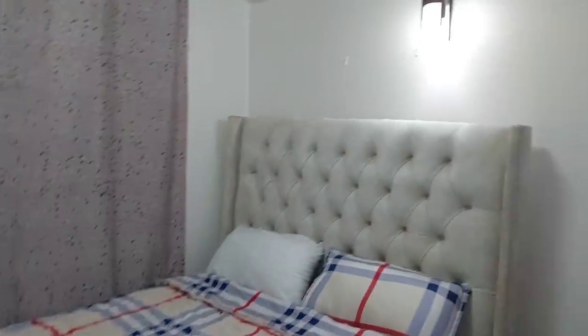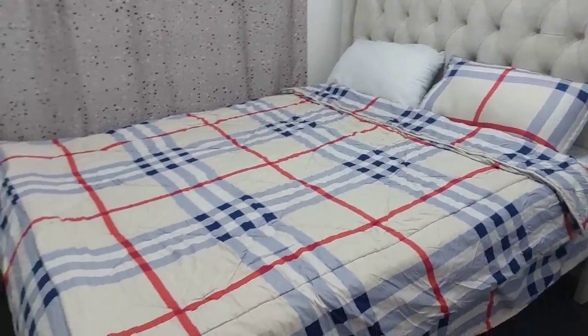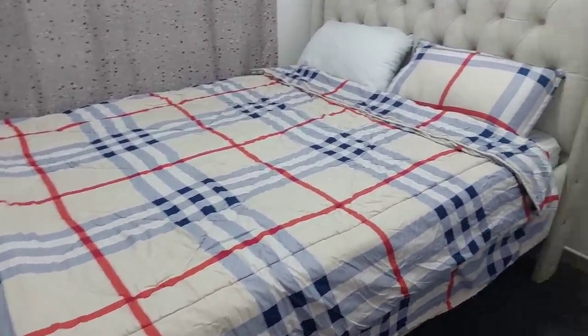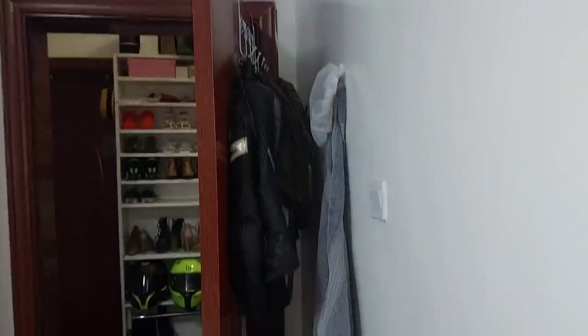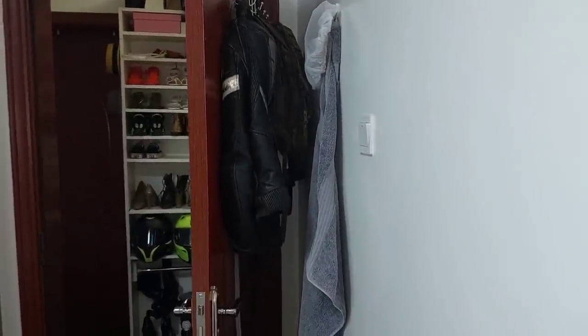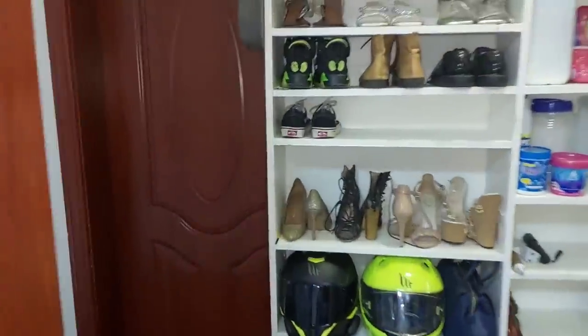Here's the guest room. It's a five-by-six queen-size bed with white cabinets — I love white cabinets. Behind that I put jackets, including our riding jacket.